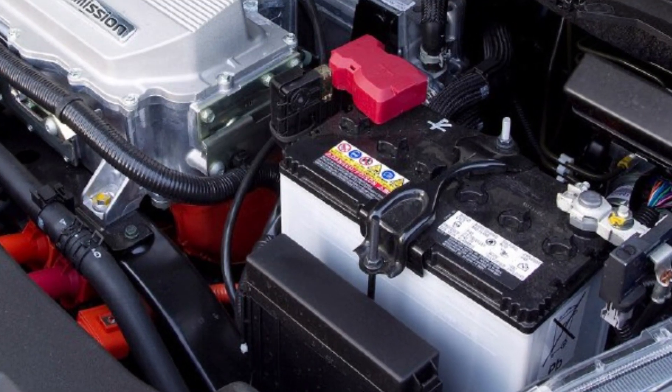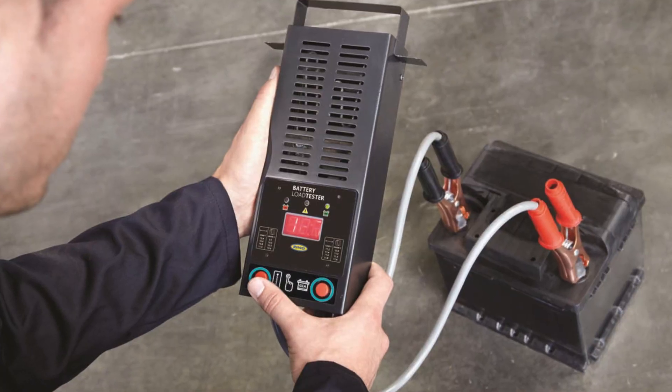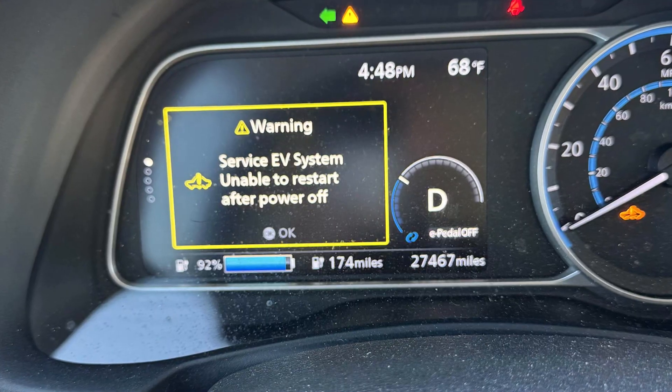First, I would start with charging the 12-volt battery — not replacing it — because you may just throw away $100. Charge your battery and check it, maybe with a load test at AutoZone or any other parts shop, and verify that the battery is okay. When you verify the battery is good, you may continue solving the problem, and if you're lucky the warning will disappear.